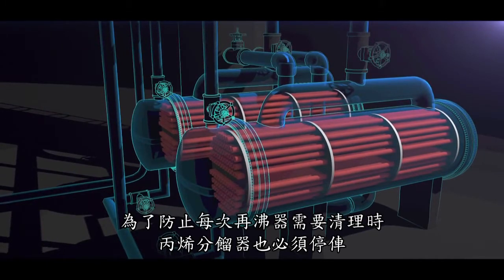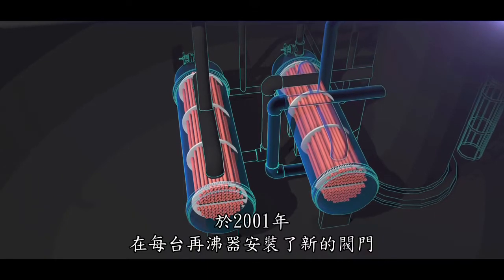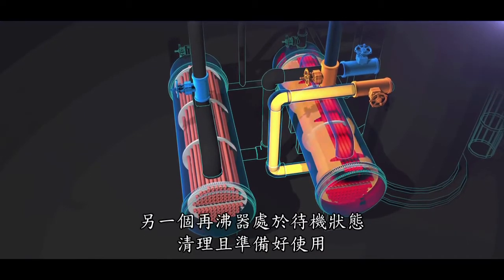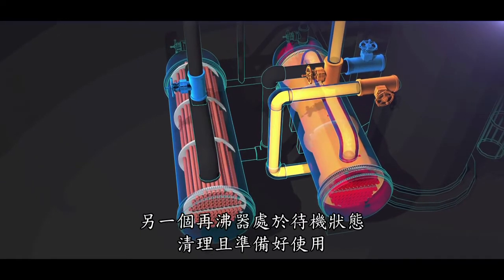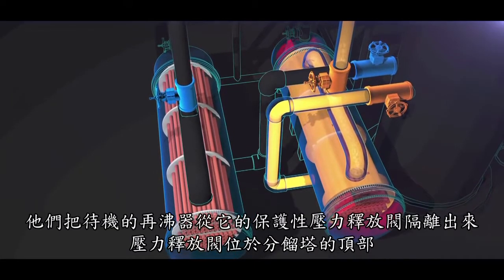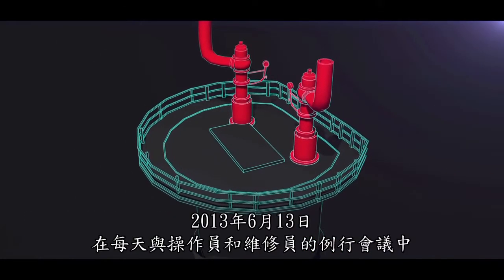To prevent shutdown of the propylene fractionator each time the reboilers needed to be cleaned, in 2001 new valves were installed on each reboiler to allow for operation of only one at a time. The other reboiler is on standby, clean and ready for use. But unforeseen at the time, these valves introduced a serious hazard — they isolated the standby reboiler from its protective pressure relief valve, located on top of the fractionator.